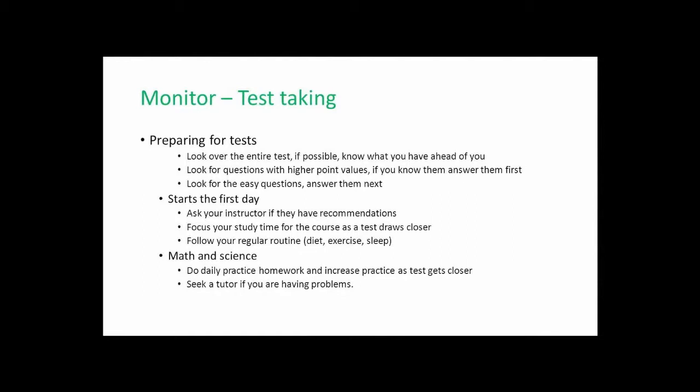If you've made a schedule from the very start, you know when you have a test approaching. Here we are on test day. You're in the classroom or sitting in front of your computer ready to take that test. My first suggestion is look over the entire test before you do anything — see what you have ahead of you. This may not be possible with some computerized tests that are offered only one question at a time.